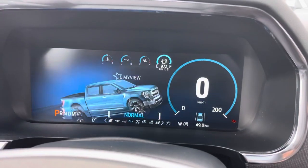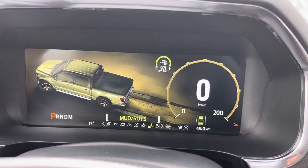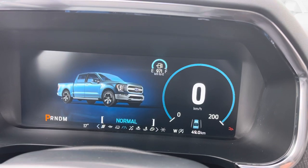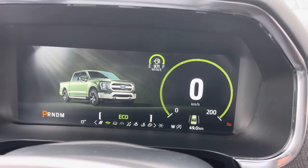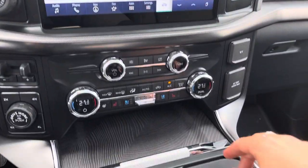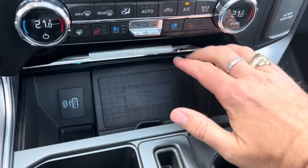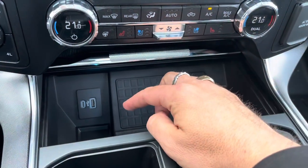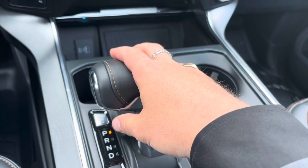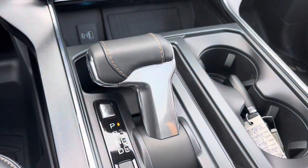Drive modes — turn this dial and you can change the traction control: slippery, deep snow and sand, mud and ruts, or rock crawl mode. Or you can change how the engine works — we're in normal, scroll over to tow mode, eco mode, or really wake up the 3.5 liter in sport mode. Coming down below there's a beautiful covered tray. Open it up and you have a wireless charger set on an angle to keep your phone from moving, plus USB and USB-C connections. Then the console shift to the 10-speed with a manual button mode on the side, and if you don't want it in the way just press the button and it folds down.